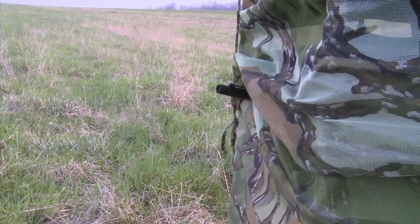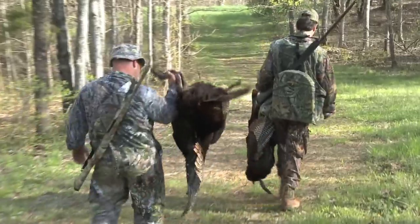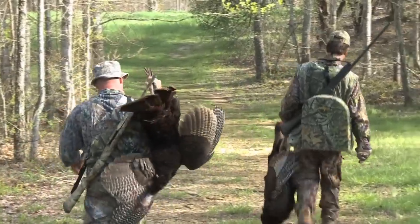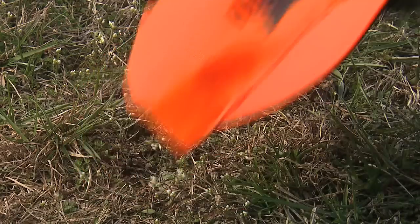Safety — very simple. Don't shoot at movement. Make sure, absolutely sure, you're shooting at a turkey. Don't shoot at colors — red, white, or blue. And on your way out of the woods, if you're packing that bird over your shoulder or part of it's hanging out of your vest, bring an orange hat with you.